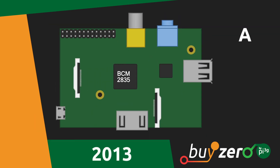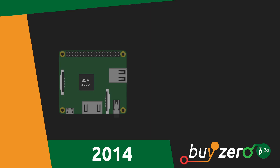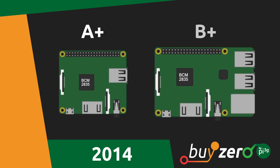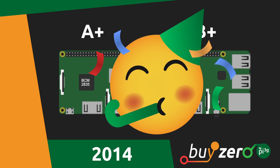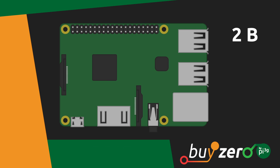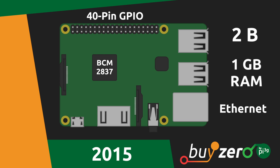2013 followed a simpler and cheaper Model A, without Ethernet and only 256 MB of RAM. In 2014, the models A and B were improved and sold as models A-plus and B-plus. These were the first models with 40-pin GPIO. After the immediate success of the first Raspberry Pi generation, the Raspberry Pi Foundation released the Raspberry Pi 2 Model B in 2015. It featured a BCM2836 or 2837 SoC, 1 GB of RAM, Ethernet and 40-pin GPIO.